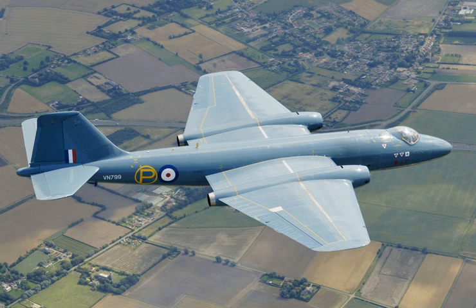In May 1951, the Canberra entered RAF Squadron service, No. 101 Squadron being the first to receive the type. In a testament to the aircraft's benign handling characteristics, the transition program for the Canberra consisted of only 20 hours in the Gloucester Meteor and three hours in a dual-control Canberra trainer.